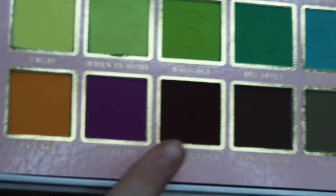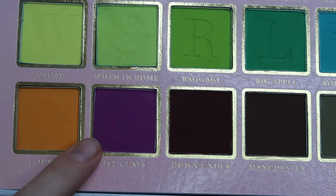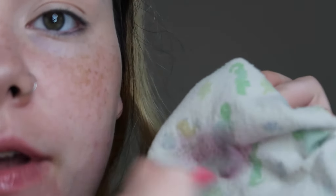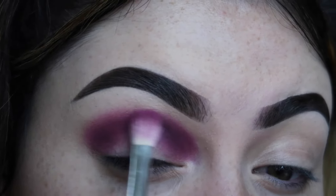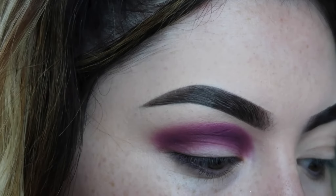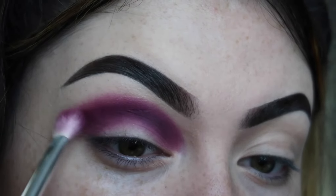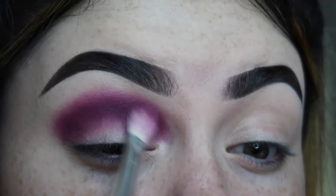So next, I'm actually going to take the shade right next to the first one I used. We're going to go into this purple, which is called First Class. I'm just going to clean this brush off — just take the extra product off of it. And then I'm going to go back in with that color on the same brush. I'm just going to go right over this shade, doing little circle motions and very lightly blend this out. Because I don't want to take this too far — I still have one more color I want to fit in here.